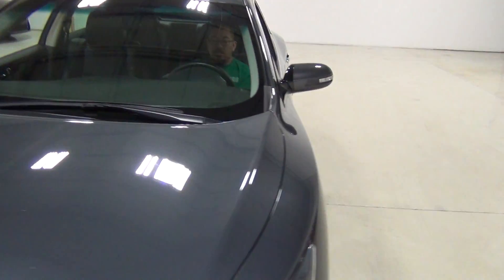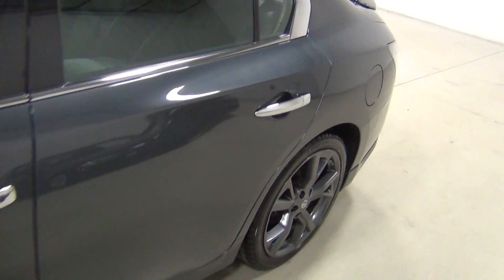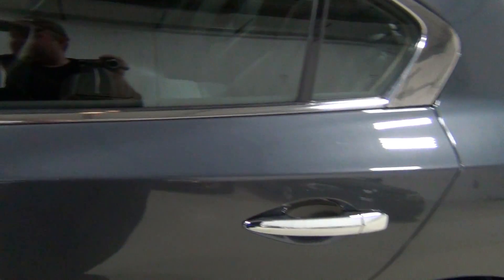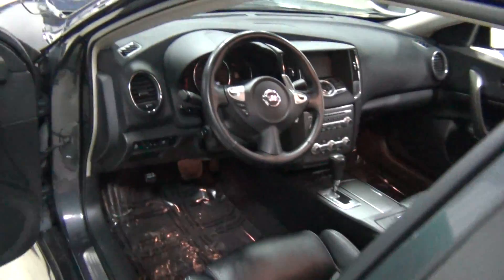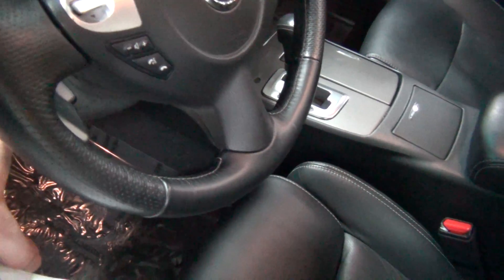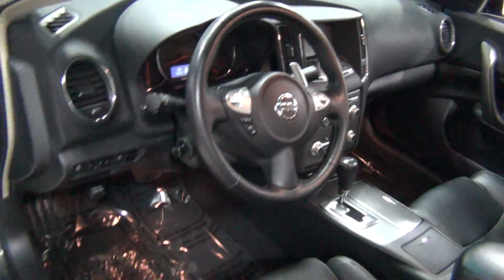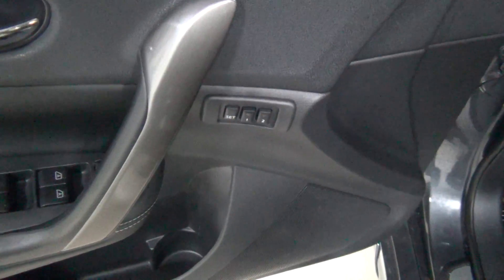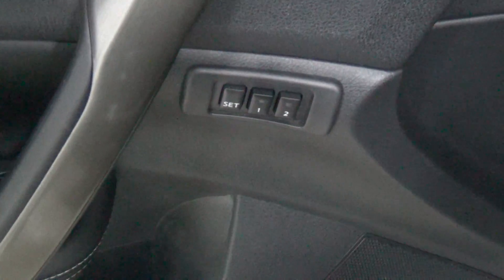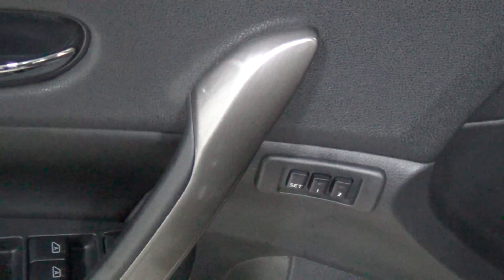This reminds me of the old Infiniti M's — remember the M45? This has the power steering wheel right here, and that's tied into the memory seats. That's also part of the sport package as well. The sport package has more things than just sports stuff.